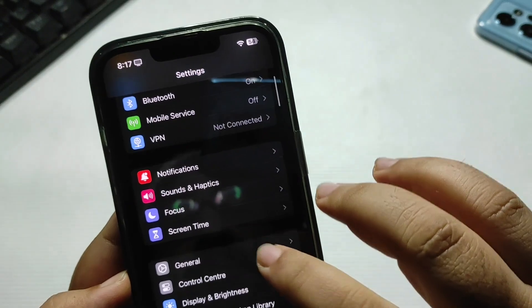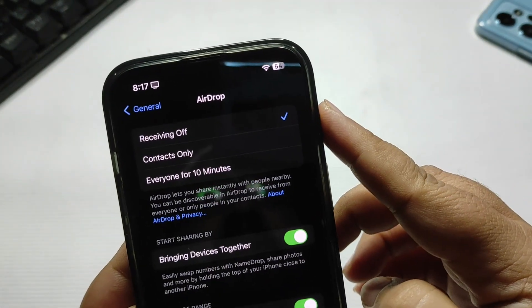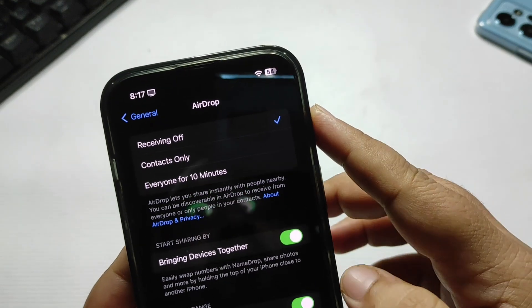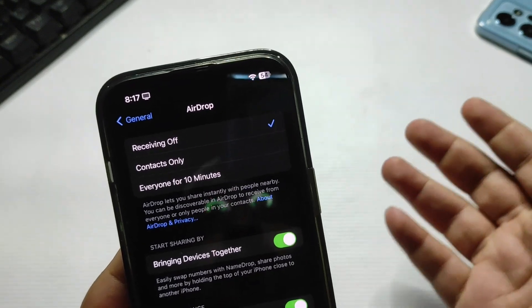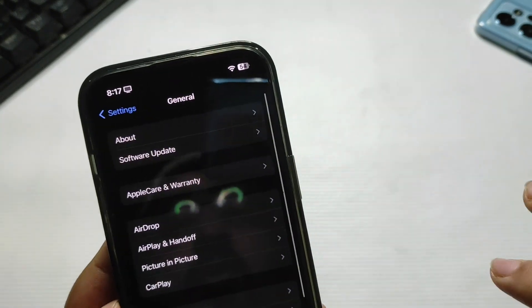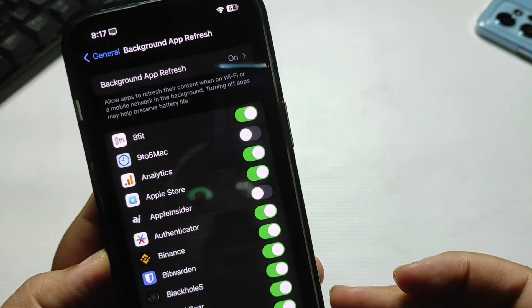Go back to General, then go to AirDrop. I always keep AirDrop set to Receiving Off. Whenever I need to use it, I turn it on for 10 minutes. Doing this can also help you get better battery life.